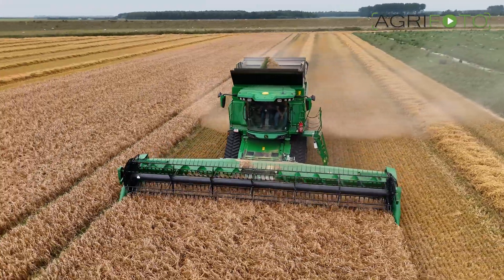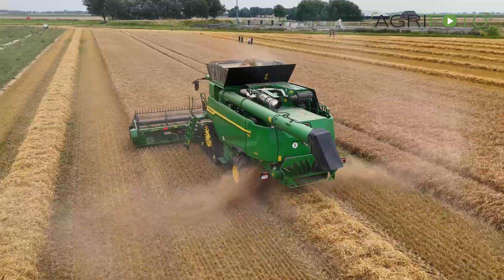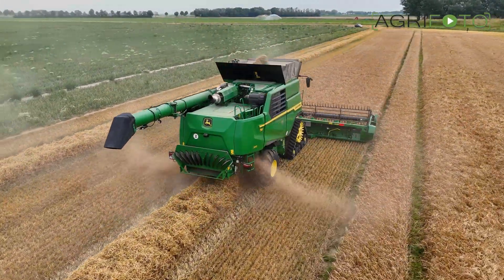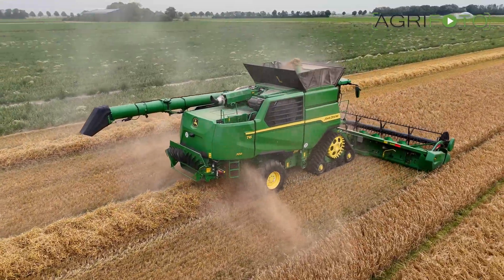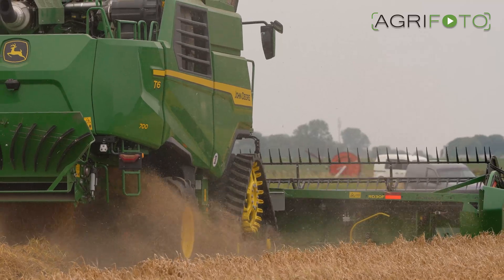This machine uses John Deere's own tracks, but wheels are also available. With its 61cm wide tracks, the machine stays within the 3.5m limit, and for road transport the engine RPM is reduced. Deere calls this intelligent speed management.